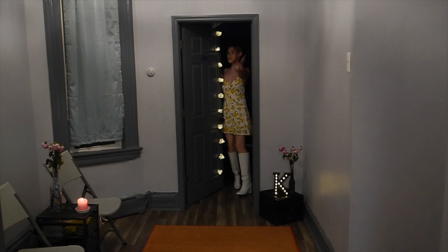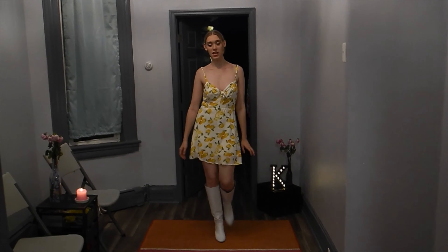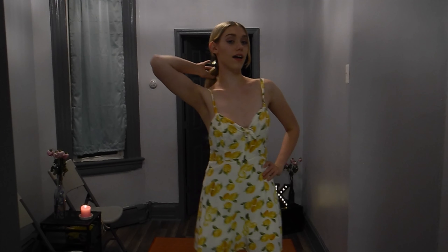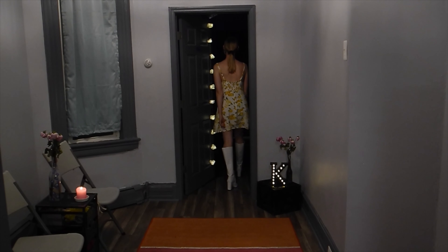For this first outfit, we have this lemon dress — but first, close-up on the white boots, shout-out to the white boots. My friend Tavashi actually got me this dress; she said when she saw it, she thought of me. So shout-out to Tavashi, thank you so much — I love looking like a cute lemon.